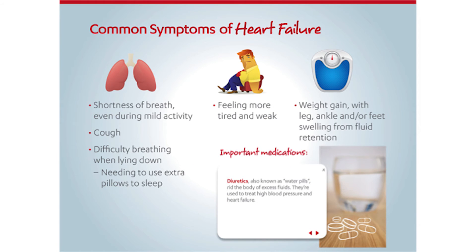Common symptoms of heart failure include shortness of breath even during mild activity, a dry cough, difficulty breathing when lying down, or needing to use an extra pillow or sleep in a chair so you feel like you can breathe, feeling more tired and weak, sudden weight gain with leg, ankle, and/or feet swelling from fluid retention.